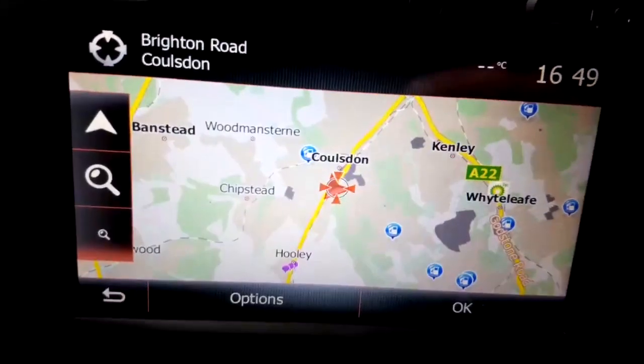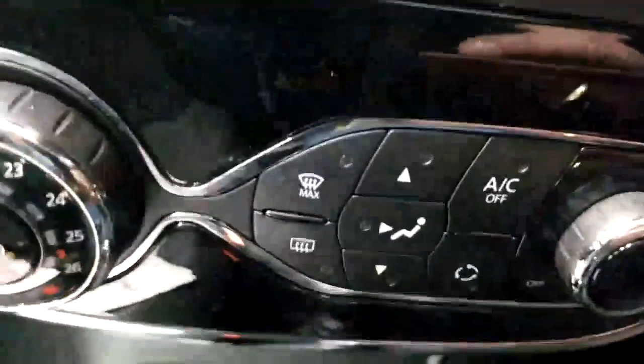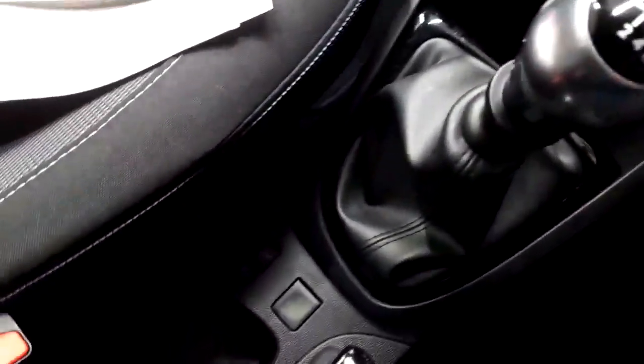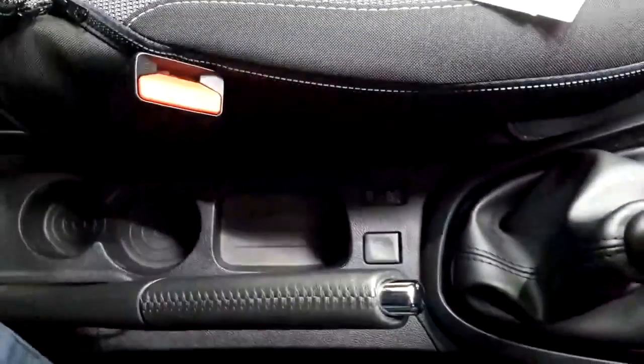You can see the nice big satellite navigation screen and all your heater controls down the bottom, air conditioning, and a six-speed gearbox on this particular vehicle. There's also an eco button and a normal handbrake.